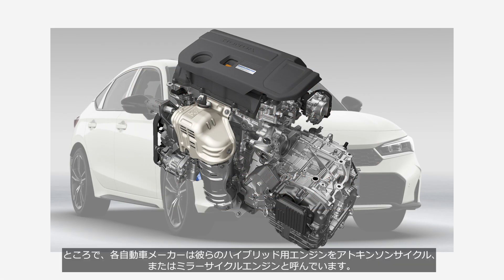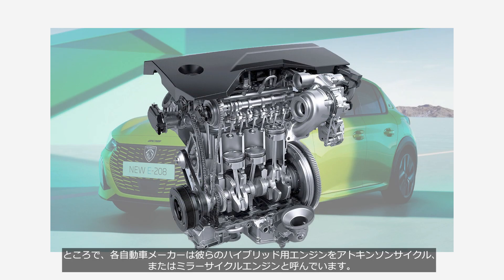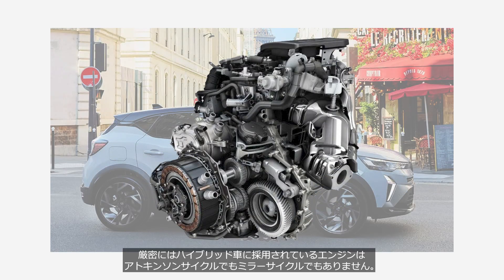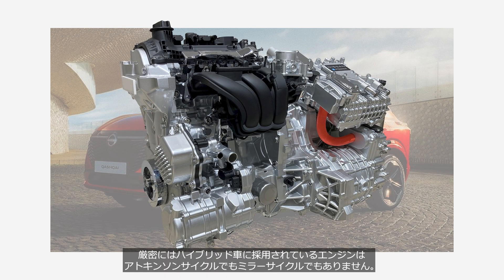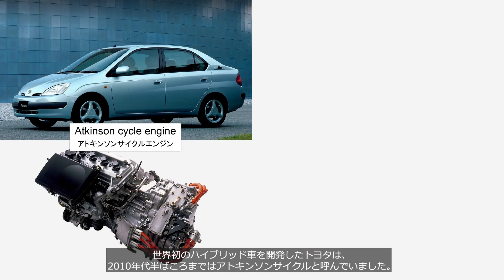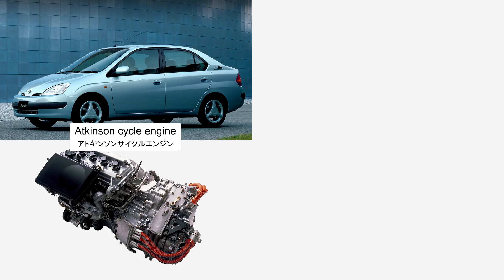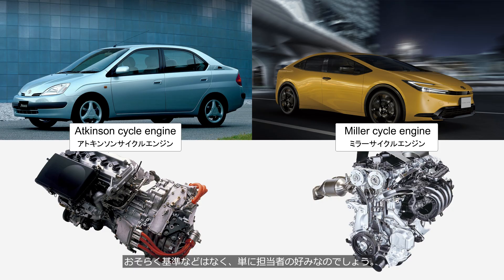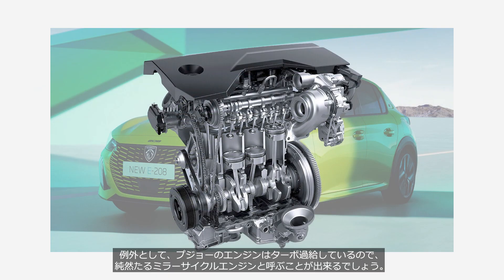By the way, automakers refer to their hybrid engines as either Atkinson cycle or Miller cycle engines. Since engines with complex linkages are classified as Atkinson cycle and supercharged engines as Miller cycle, strictly speaking, the engines used in hybrid vehicles are neither true Atkinson cycle nor true Miller cycle. Toyota, which developed the world's first hybrid vehicle, referred to it as an Atkinson cycle engine until around the mid-2010s. However, even though the mechanism hasn't changed, it has been referred to as a Miller cycle engine in recent years. There's probably no standard — it's simply a matter of the person in charge's preference. As an exception, Peugeot's engine is turbocharged, so it can be considered a genuine Miller cycle engine.